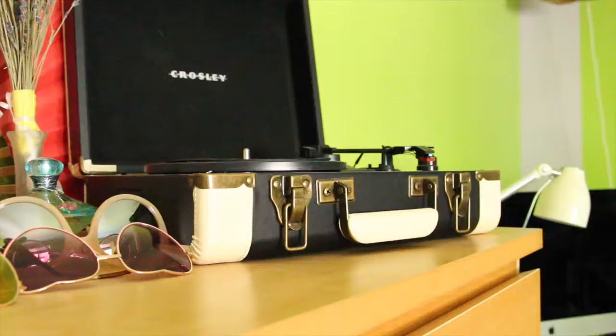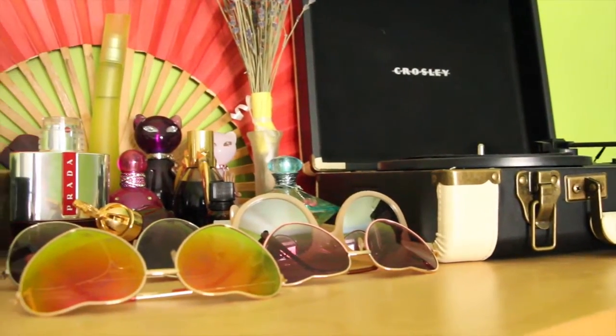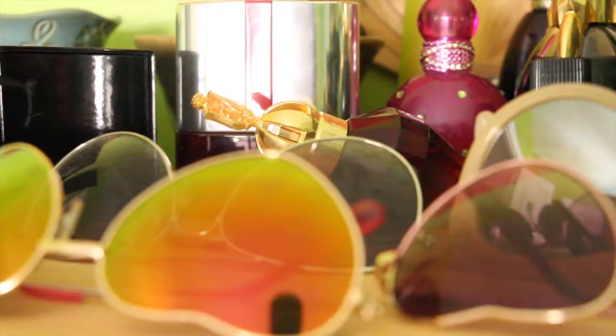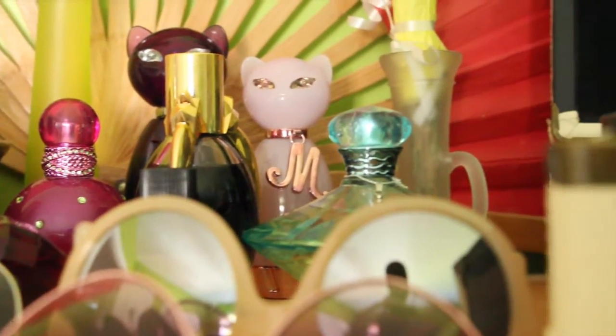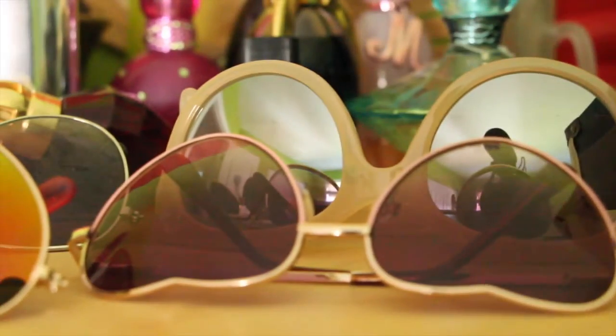From my desk we go to my bureau. The top of my bureau is probably the most interesting thing in my room, in my opinion. It's where I have my turntable and all my perfumes and sunglasses displayed. I've been told I have a lot of sunglasses, but seeing as I can't wear jewelry because I'm allergic to most of it, I accessorize with my sunglasses — hence the large collection.